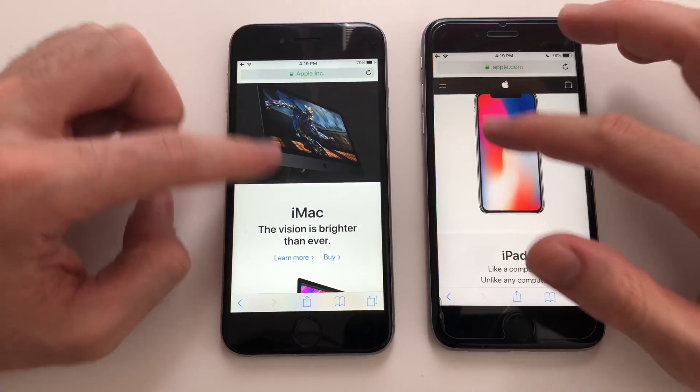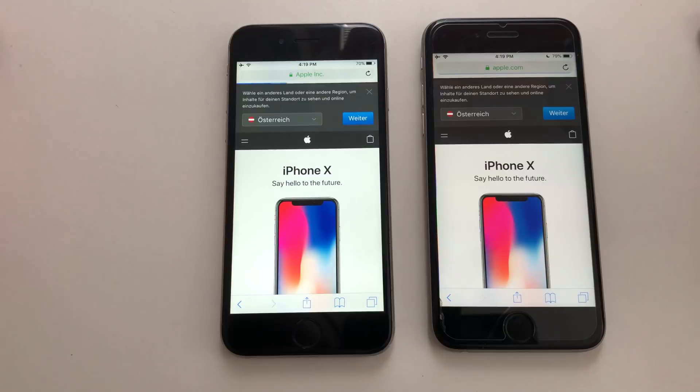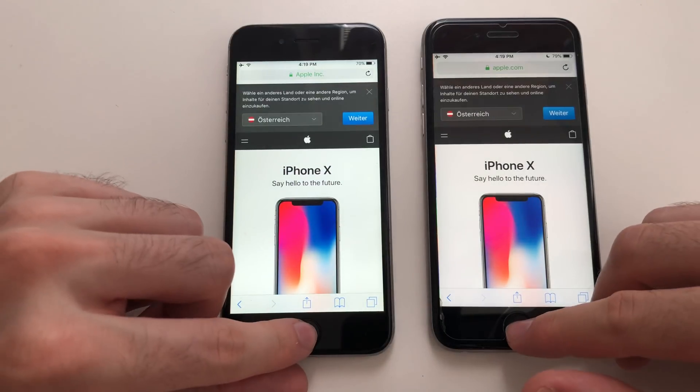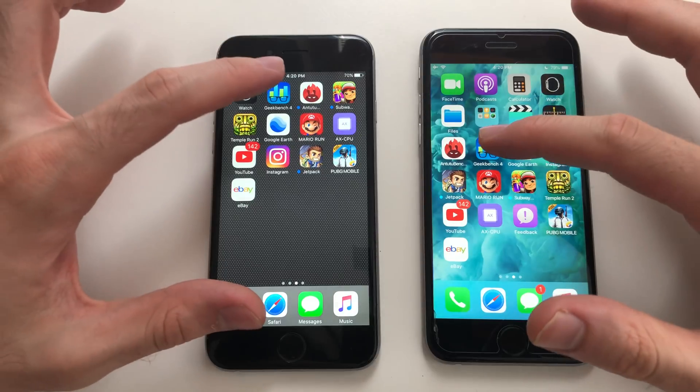Now comes Safari — loading Apple.com seemed faster on iOS 10. Clicking the Apple logo that was identical, super fast on both devices.